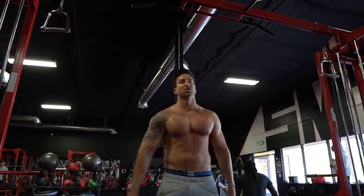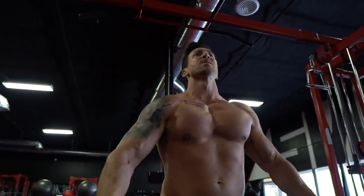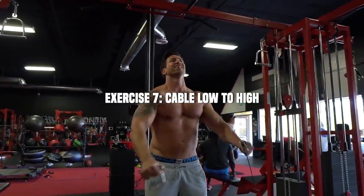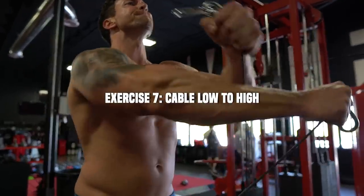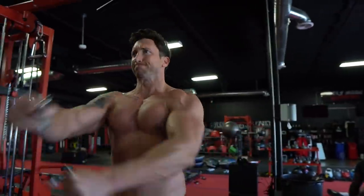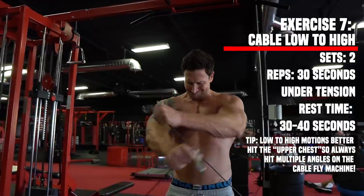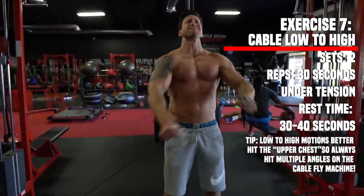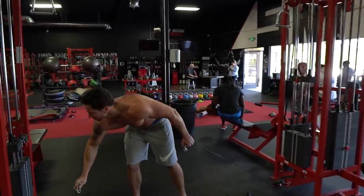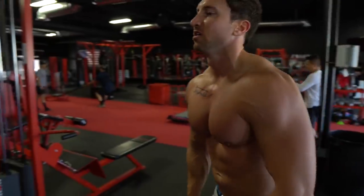The last cable chest exercise is low-to-high crisscross — going left over right and right over left. The low-to-high position emphasizes the upper chest better than the other positions. High-to-low hits the lower chest, and low-to-high hits the upper chest. I'm going T30 sets — 30 seconds time under tension, really focusing on squeezing. This ends the cable chest circuit.